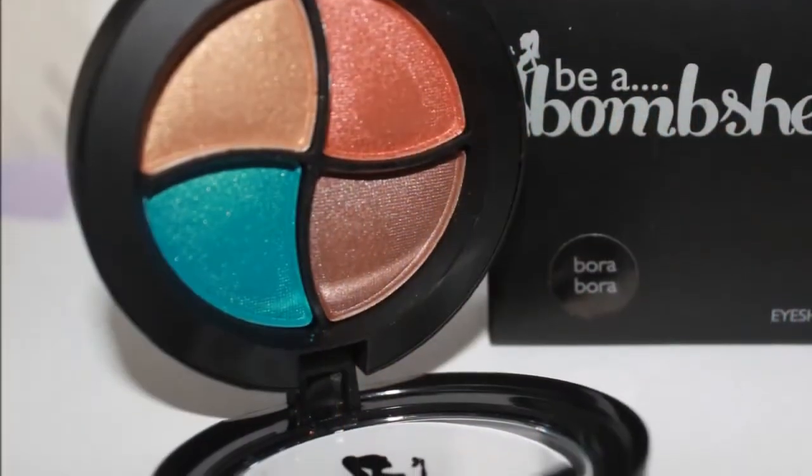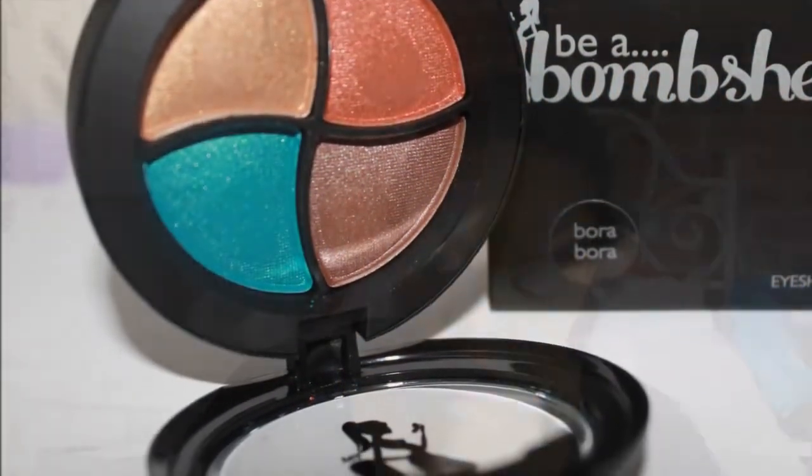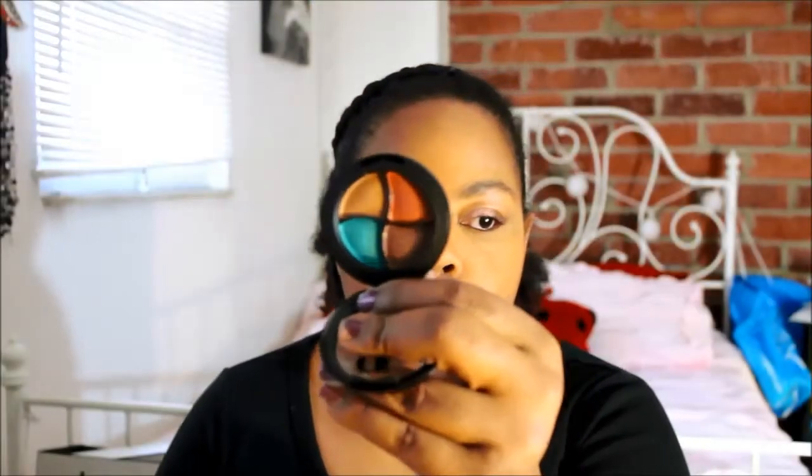Next, this is something by Bia Bombshell and this is eyeshadow in Bora Bora. This is a really pretty quad.